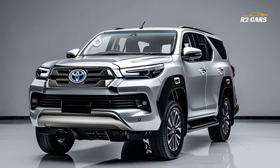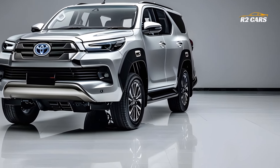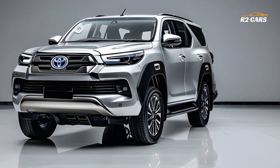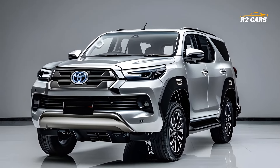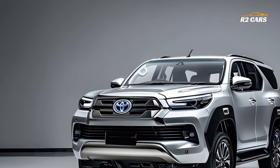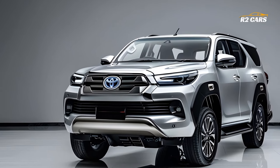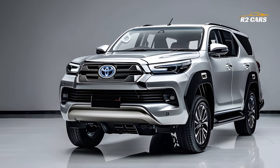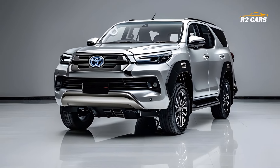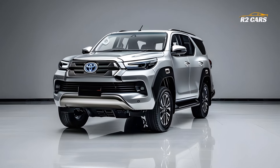Powerful and reliable engines power the 2025 Fortuner. For towing and off-roading, the basic 2.8-liter turbocharged diesel engine produces 201 horsepower and 500 Nm. The 278 horsepower 3.5-liter V6 petrol engine performs better. Two engines, a smooth six-speed automatic transmission and unique four-wheel drive systems provide all-weather grip. The Fortuner engine is smooth and exhilarating on roads and steep hills.